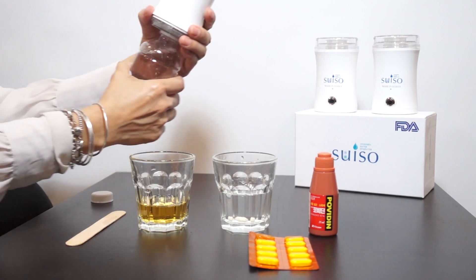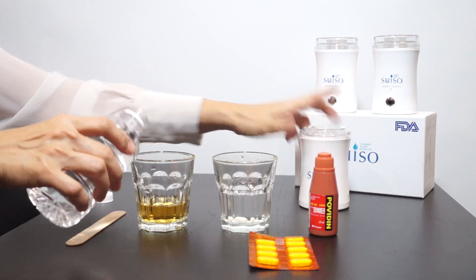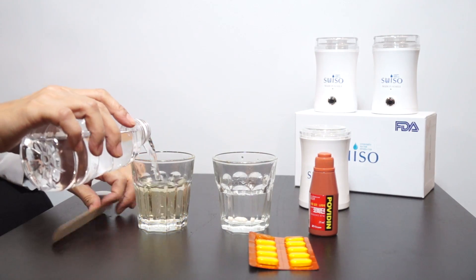Let's try it with our Suiso water. The water turned clear too in glass 2.